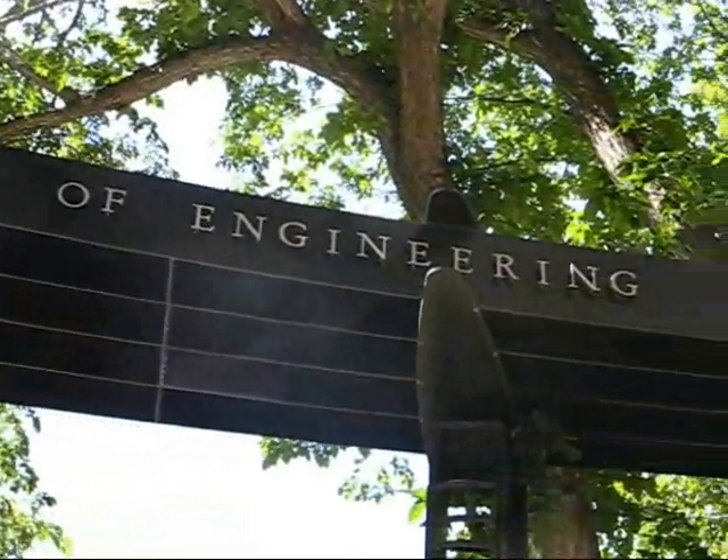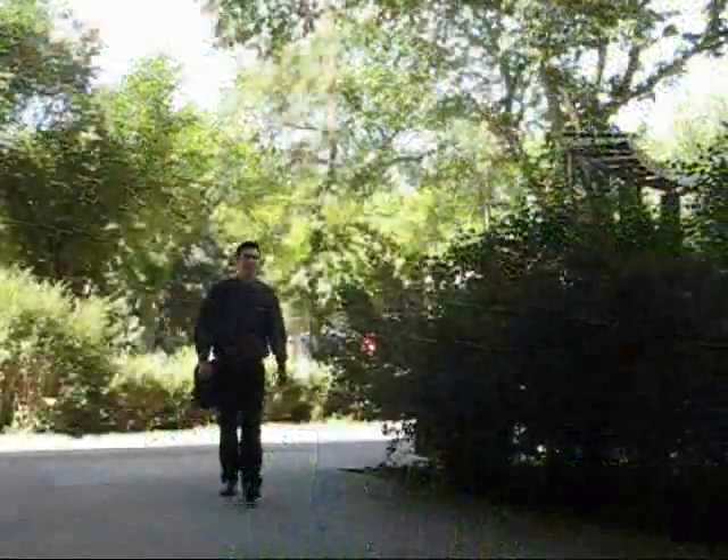Throughout my life, I've had a passion for using technology in a creative way that helps people. So when I heard about the work going on in rehabilitation robots here at the Telerobotic and Bio-Robotic Systems Group at the U of A, that really captured my attention for graduate studies.